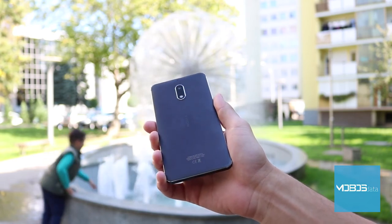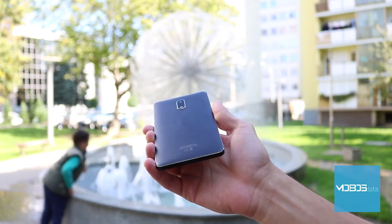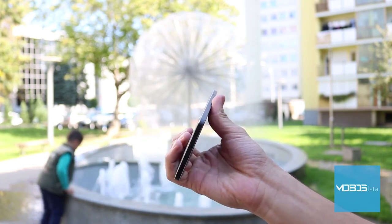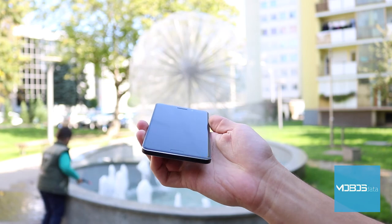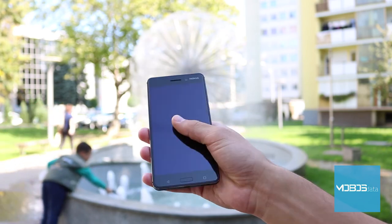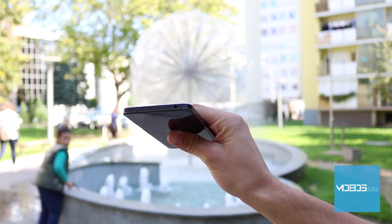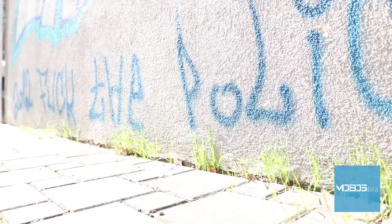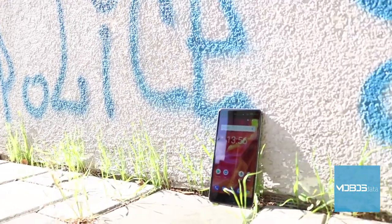We have gotten used to the fact that the battery is non-removable, which is also true for the Nokia 6. It is a 3,000mAh lithium-ion battery. The device supports fast charging, and a full charge takes around 90 minutes. One full charge will bring you around 768 hours in standby mode, around 18 hours of talking time, and around 22 hours of music reproduction.